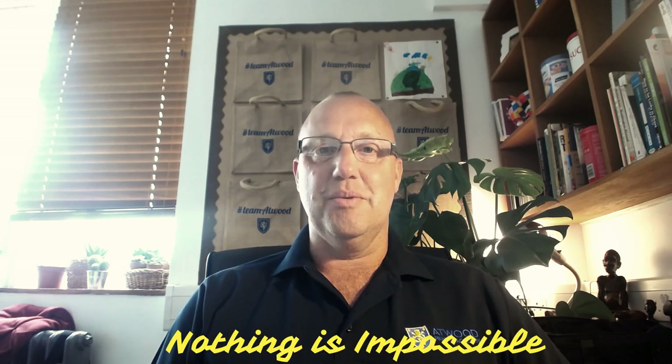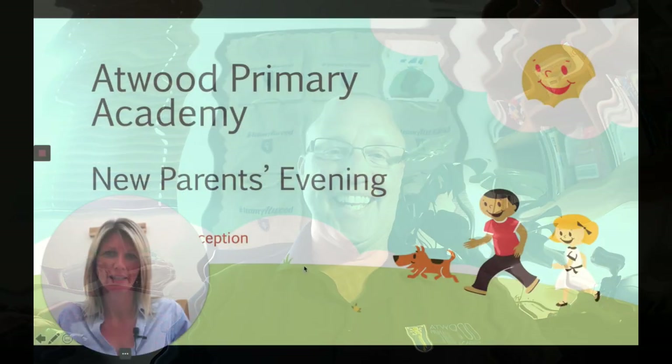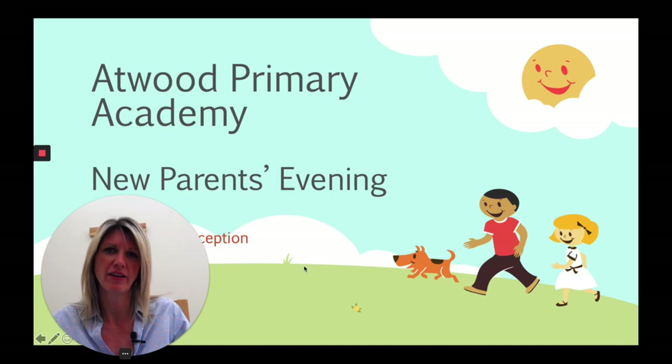Let me share a little secret — our school motto is 'nothing is impossible,' and this is going to be one of those cases. So I'm going to sign off and hand over to Mrs Standing.